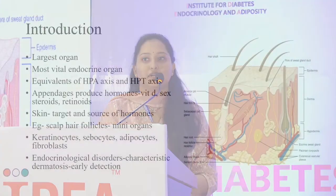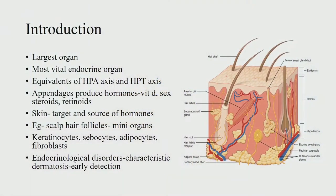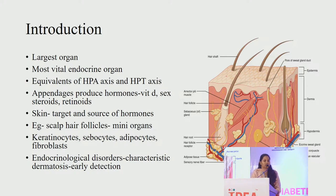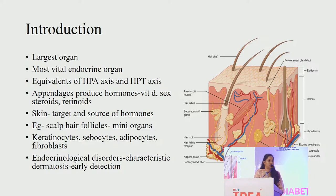We all know that skin is the largest organ but it is also the most vital endocrine organ. Research shows that the skin has equivalence of the HPA axis and the HPT axis. The appendages of the skin produce various hormones like vitamin D, sex steroids and retinoids. So the skin acts both as a target and source of hormones. For example, the scalp hair follicles act as mini organs which are target and source of some neurotransmitters, peptides and hormones which play an important role in the hair cycle.